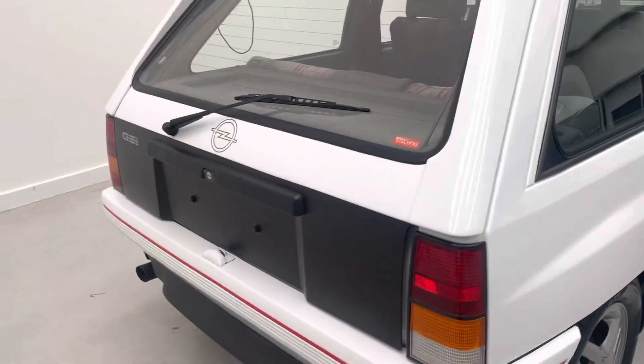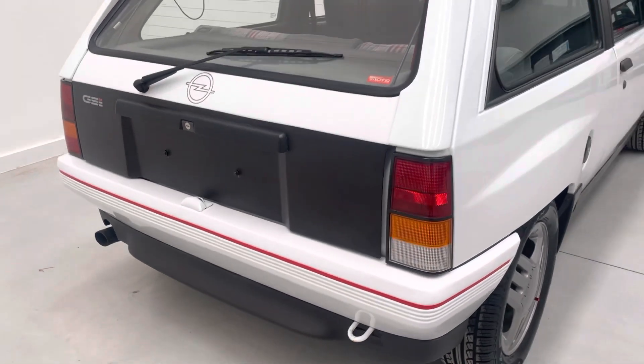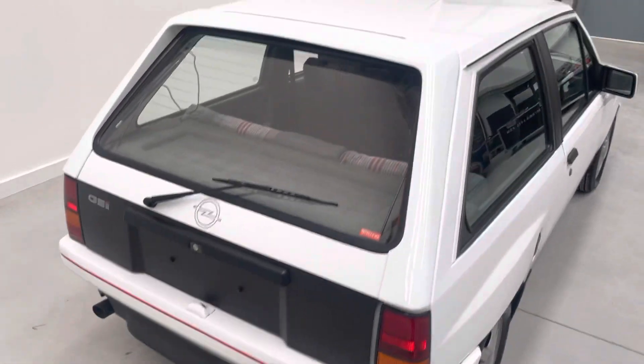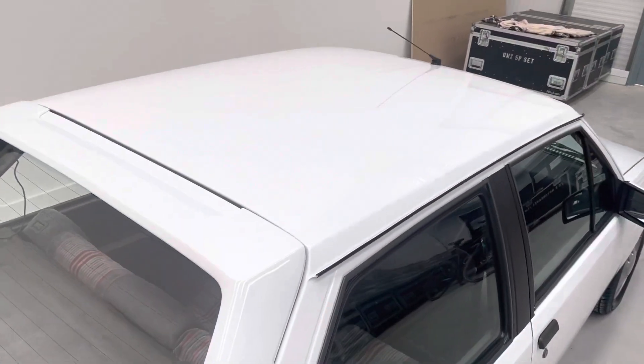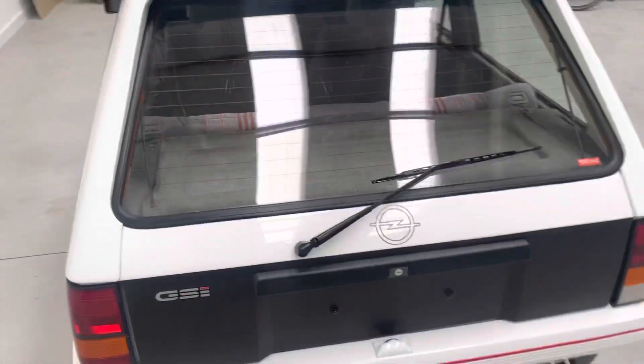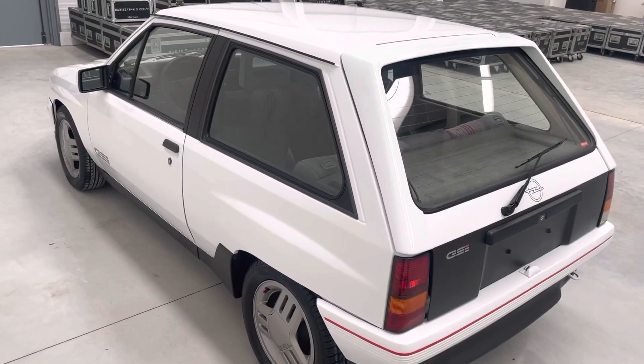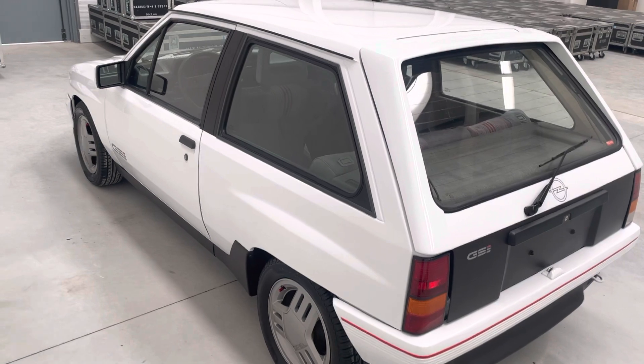Everything is correct on this car. You may be able to pick a couple of things, but really for an age-related vehicle, I just haven't seen anything as fresh as this. We have spent probably 50, 60 hours detailing this car to get it into the condition you'll find today.